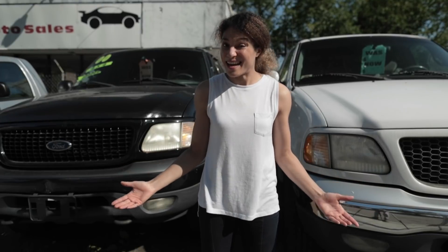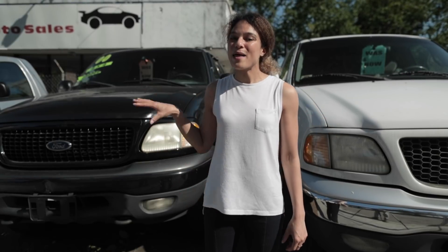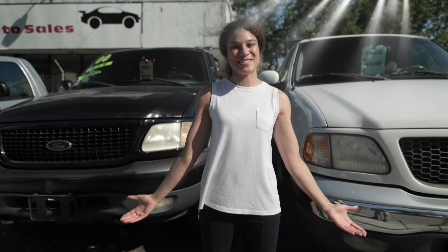We all know that black things get hot. Just take a look at these two identical cars. They're made out of the same materials, and yet the black one is going to be a lot hotter than the white one. That is because it is absorbing a lot of those beautiful sun rays.